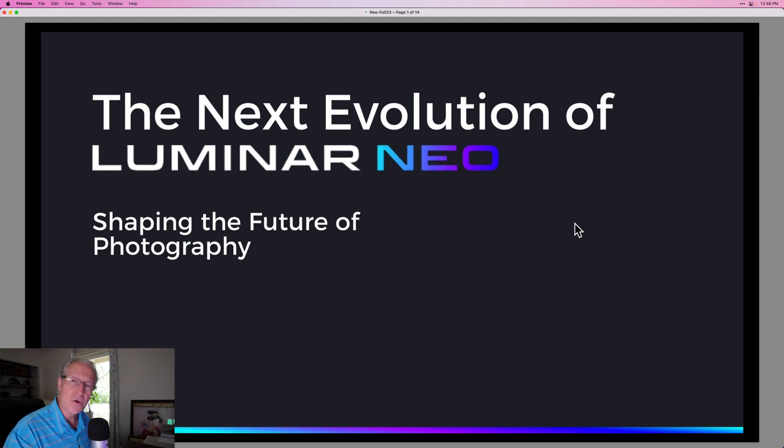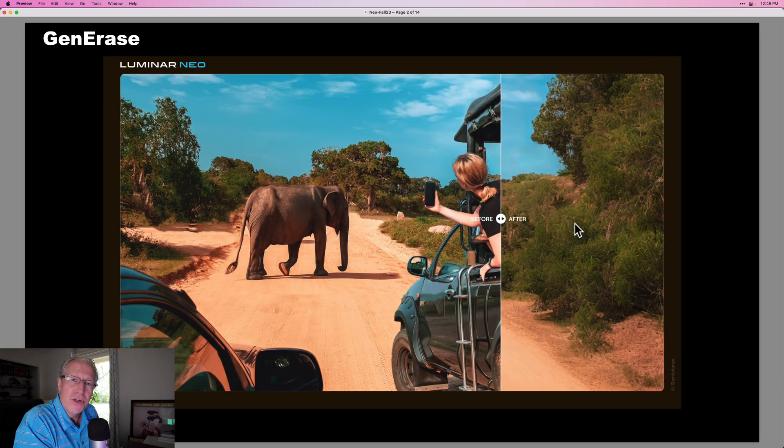We're going to talk about the evolution of Luminar Neo because they are committed to the platform and we're going to get new stuff. Generative AI is coming to Luminar Neo — that's another question I get quite often. The answer is yes, it's coming, and it's coming in several different and really interesting and unique ways.